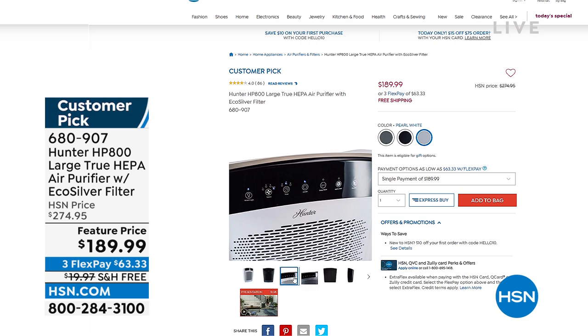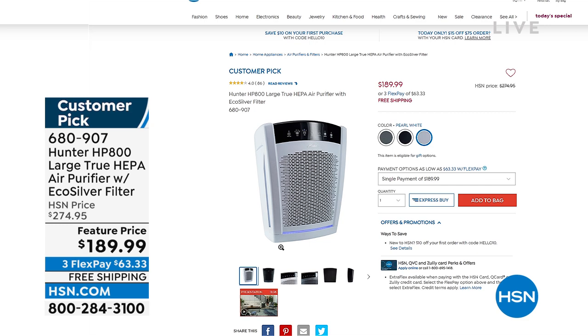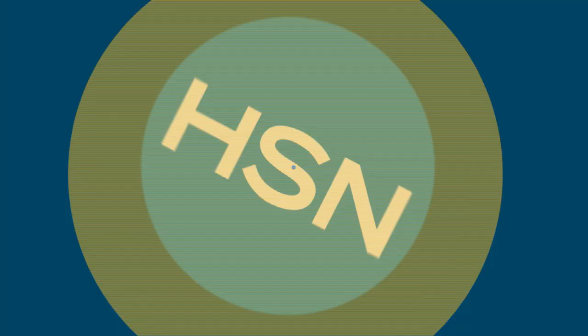I've got three colors: graphite gray, midnight black, and pearl white. Final quantities — I have 500 left, which could sell out tonight. We have three flex pays plus free shipping, so that's going to save you a lot of money.